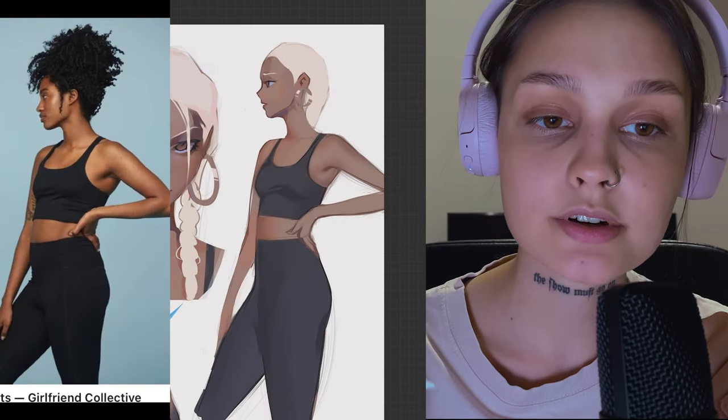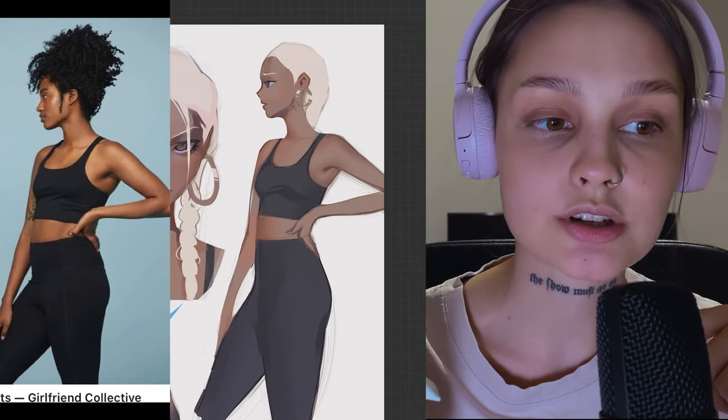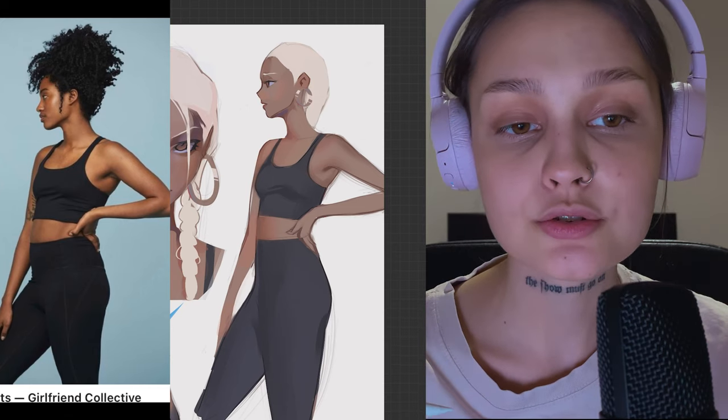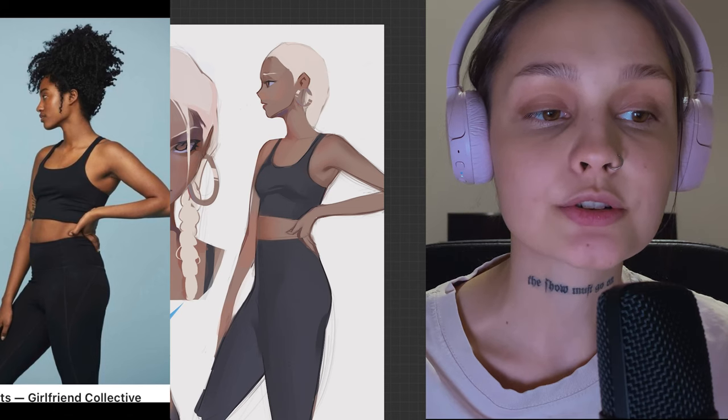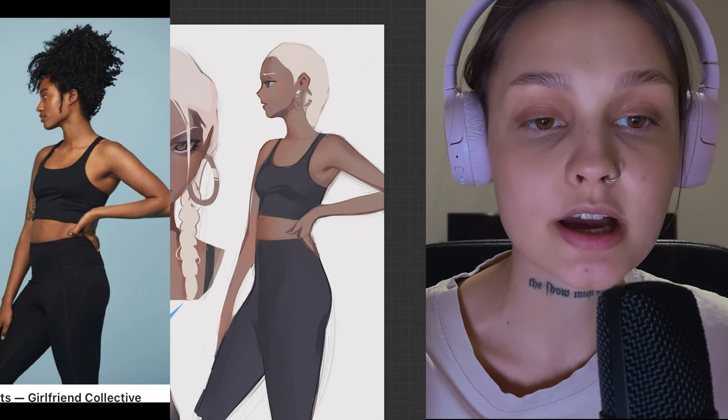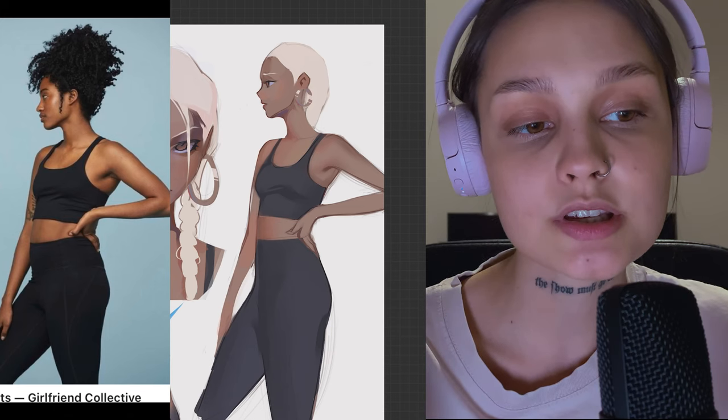When I was creating Azra the first time, I picked this woman as a reference and decided not to change the outfit. The colors of her clothes were perfect, and her style too, because that's exactly what I needed for a first study of a new character.